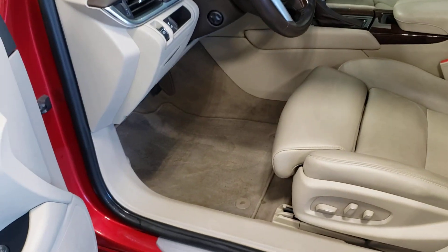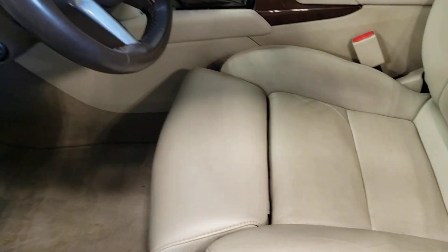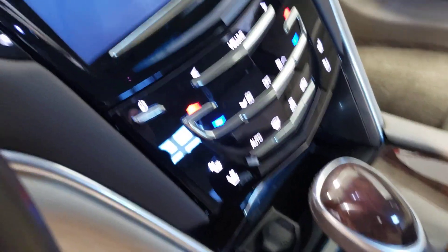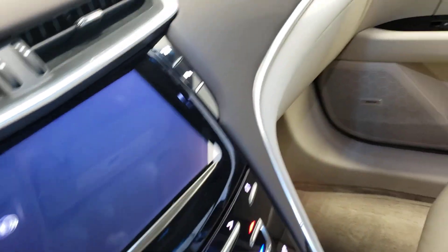Let's take a look at the inside — really nice looking interior, leather is in really great shape. You've got full power controls there, Bose premium sound system, heated and ventilated seats. Really nice looking screen. No sunroof up here — I know you mentioned a sunroof would be a deal breaker.